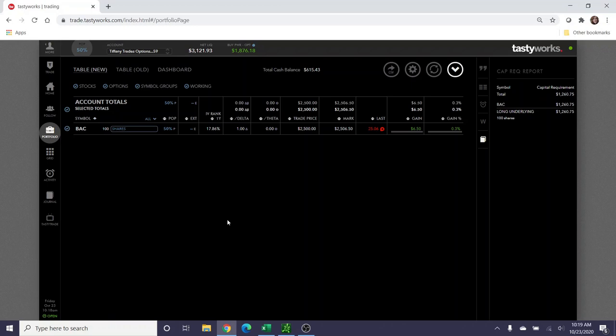This is part two of the video. It is October 23rd, about 10:19 Eastern Standard Time. My week got away from me — my day job has been much busier than previously, so I apologize for the delay. Bank of America was assigned to me at the $25 mark and I was debited $2,500 from my account. My total cash balance is $615.43. Earlier this week, Bank of America was trading between $24 and $24.50, which was not a problem.